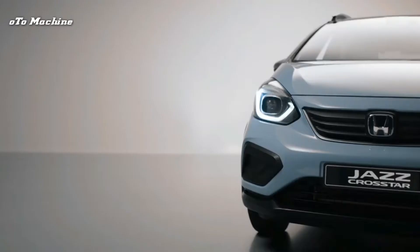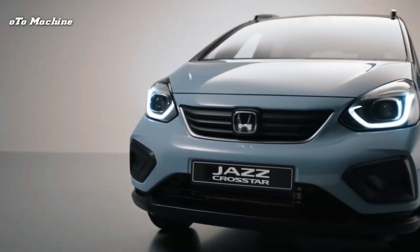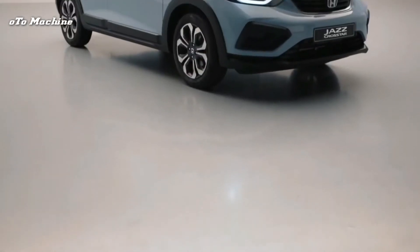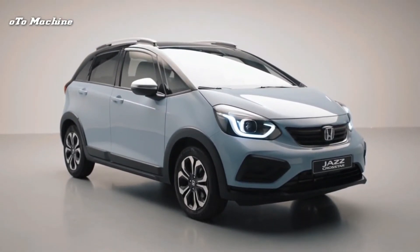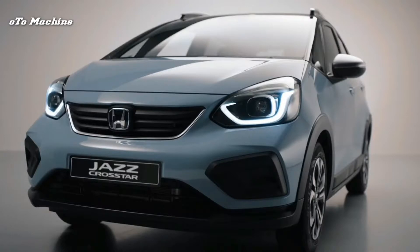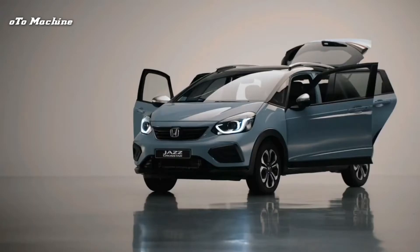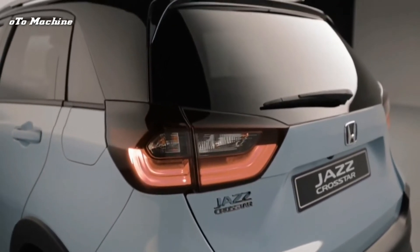The Honda Jazz has traditionally appealed to a certain demographic because it's a small car with the emphasis purely on space and practicality. You want style or a truly fun driving experience? Move along, nothing to see here. It's up against cars such as the Ford Fiesta, VW Polo, and Peugeot 208 — cars whose drivers are more likely to be seen wearing ripped jeans than M&S slacks. Still, change could be afoot because the Jazz has had a makeover.